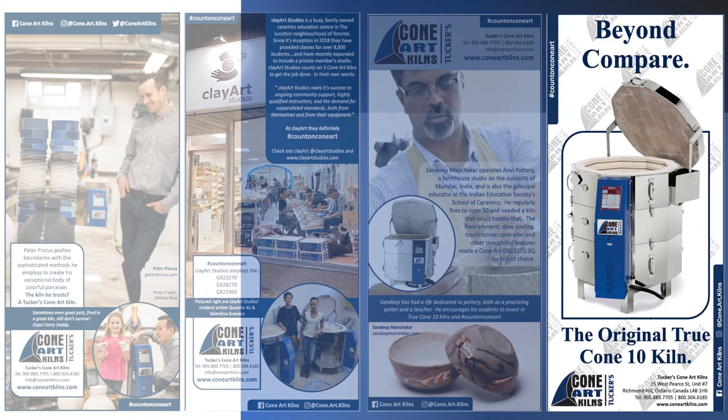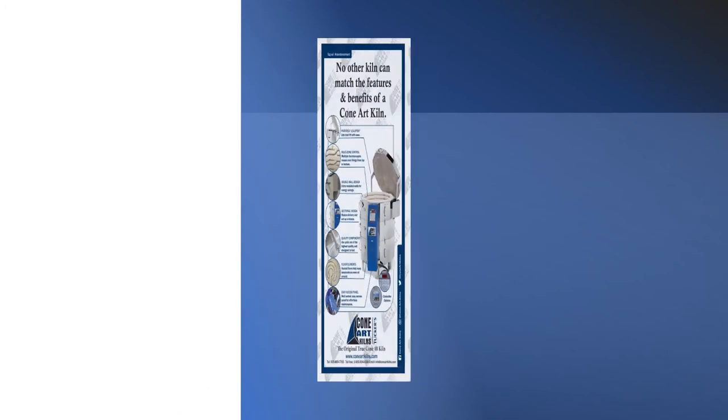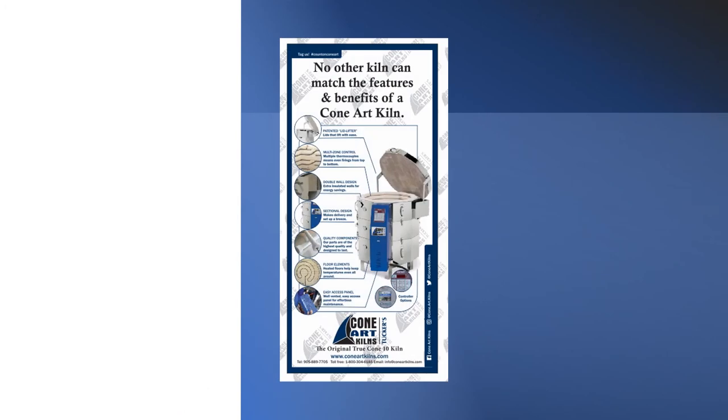ConeArt Kilns truly are beyond compare. We say that no other kiln can match the features and benefits of a ConeArt Kiln — what does that mean? Let's take a look.